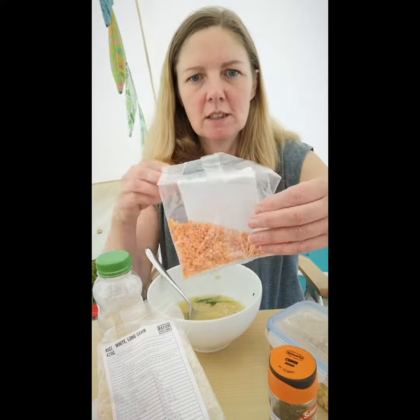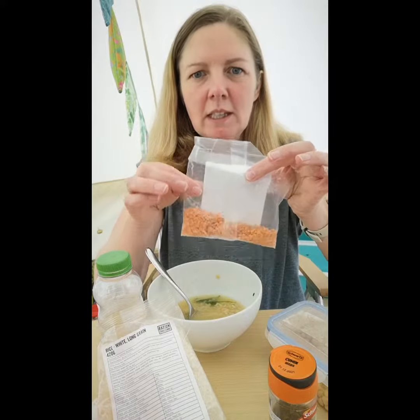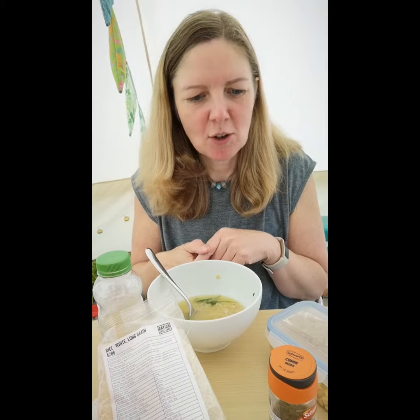I've got half a bottle of vegetable oil left so that's fine. I have mostly eaten all my lentils, I've eaten my tin of fish, that's gone.